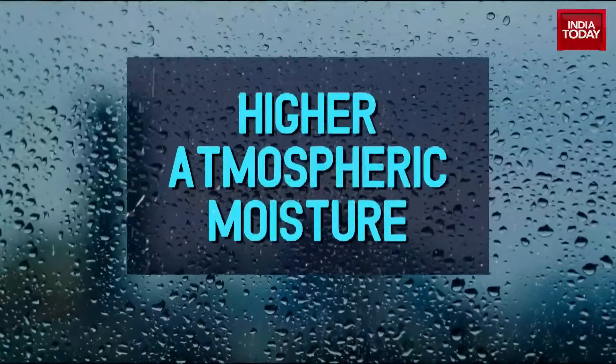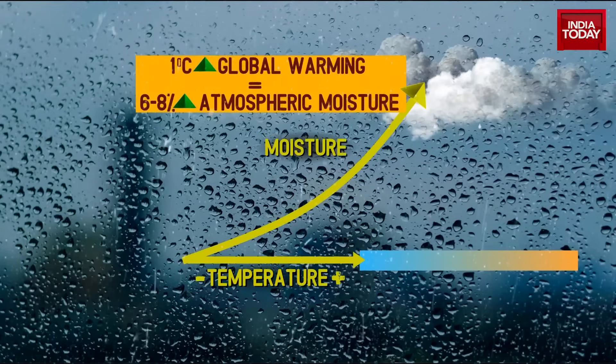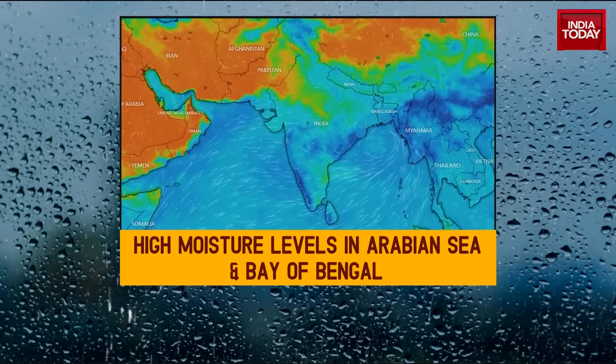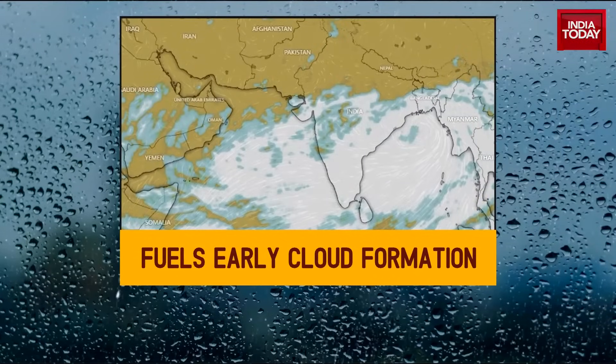Then there's higher atmospheric moisture. With every degree Celsius of global warming, atmospheric moisture increases by 6-8%. Given that global temperatures in 2025 are about 1.2 degrees Celsius above pre-industrial levels, this year saw high moisture levels in the Arabian Sea and Bay of Bengal by May, fueling early cloud formation.